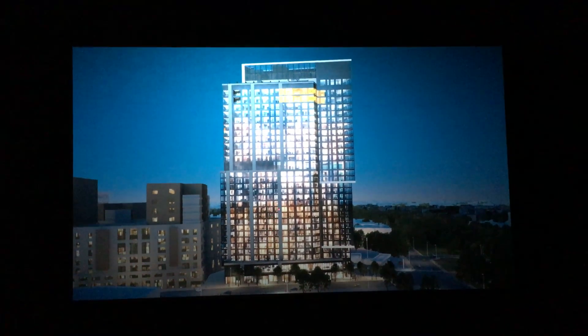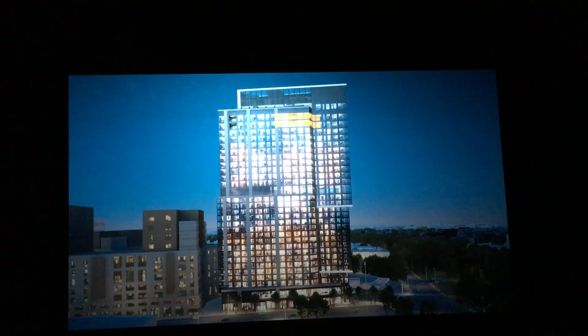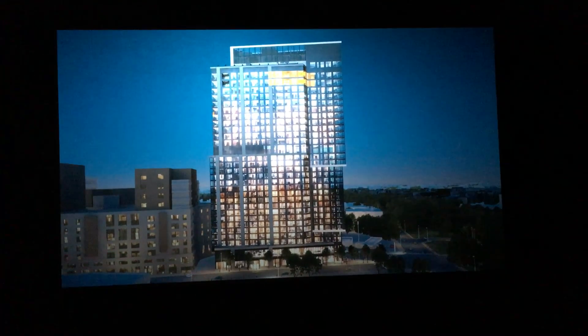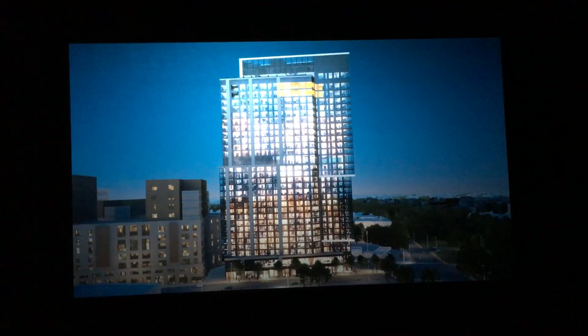The second floor is retail and shared amenities. Floors 3 through 17 are 240 rentals. Floor 18 is also shared amenities, and then floors 19 through 29 are the condos. On the 30th floor is the rooftop deck.